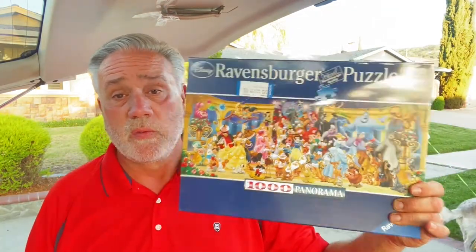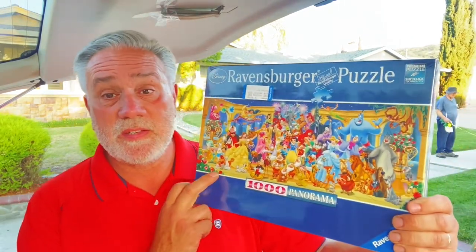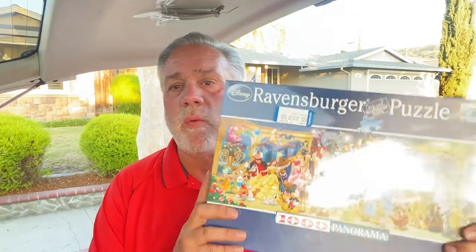How about this one — a Ravensburger puzzle. This one is a Disney panorama, very cool. This one will sell for around $30 to $35 — my guess is somewhere in that range. No matter what, even if I sold it for $29 I'm still going to make decent money on that. Ravensburger sealed Disney — can't go wrong.